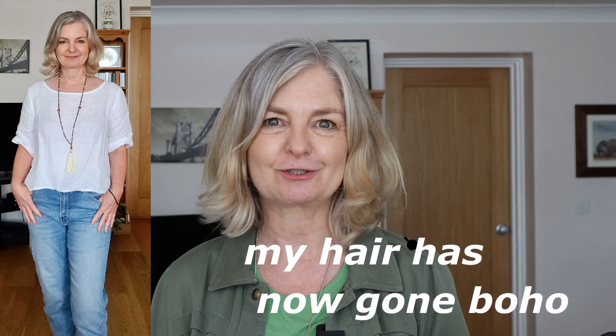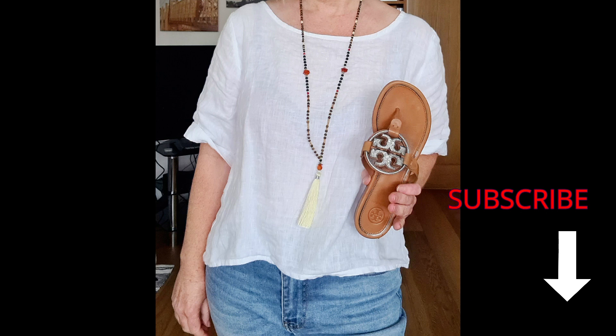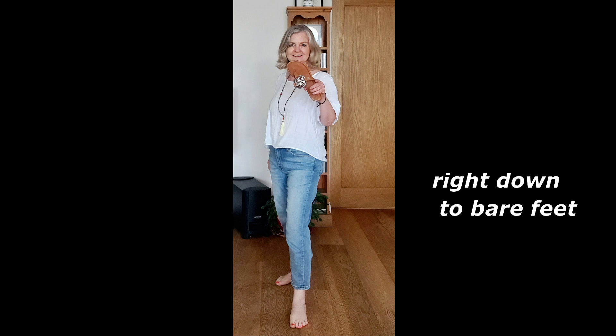I used my linen shirt that was in the capsule. I liked this linen, denim, cotton, boho natural fibres vibe, so I used a beads-and-tassel necklace, and I thought the leather Tory Birch thongs went with that perfectly. That natural boho vibe I was going for — I really liked that look.